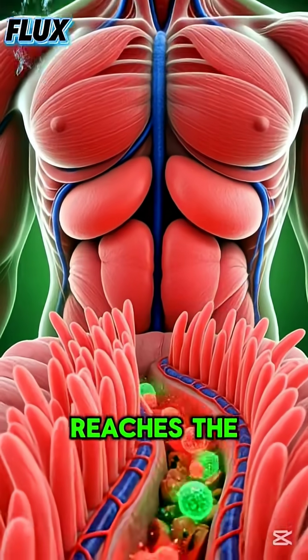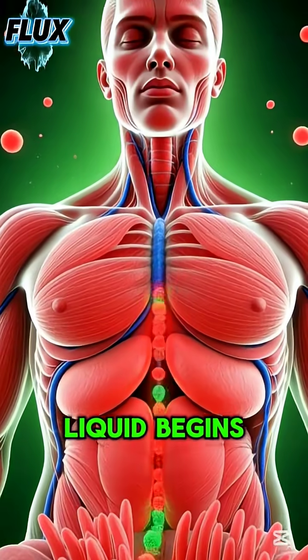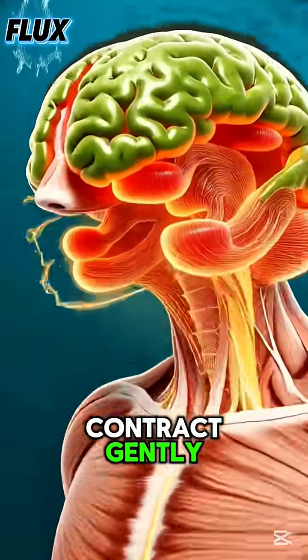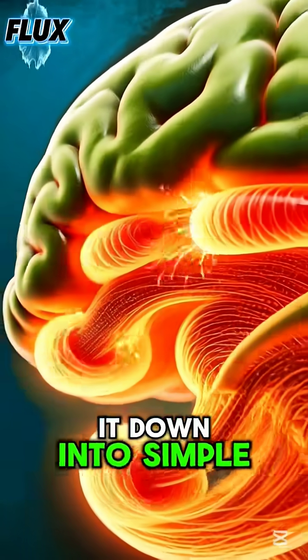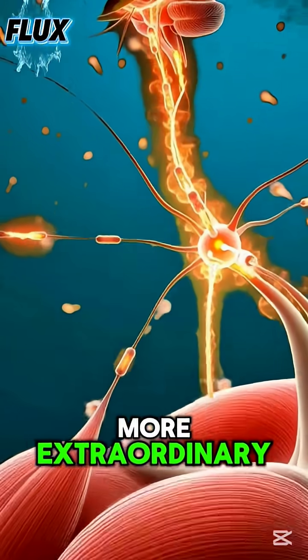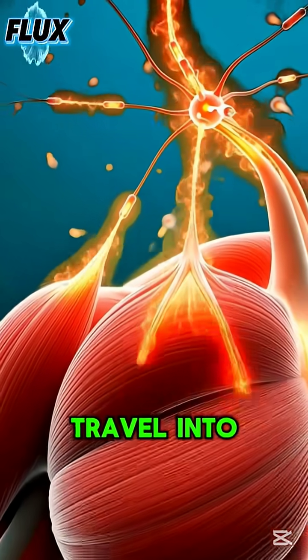The moment watermelon reaches the stomach, its bright, hydrating liquid begins to flow through the digestive chamber. The stomach walls contract gently as enzymes start breaking it down into simple, absorbable nutrients. This process becomes even more extraordinary as the nutrients travel into the intestines.